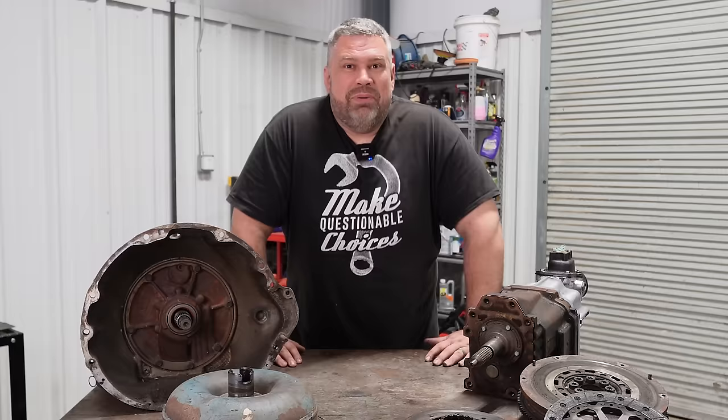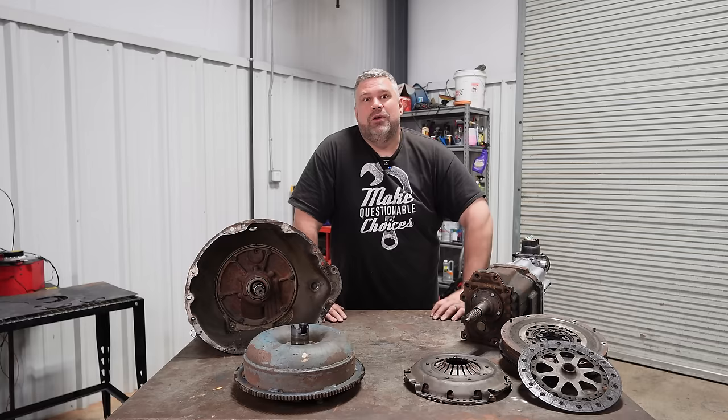For some magic to happen — I've read the books, passed the ASE tests, done all the schooling, and seen some of the How It's Made episodes — but I've never actually held the parts inside a torque converter. So it's really difficult, at least for me, to understand. So why are we starting with a torque converter?